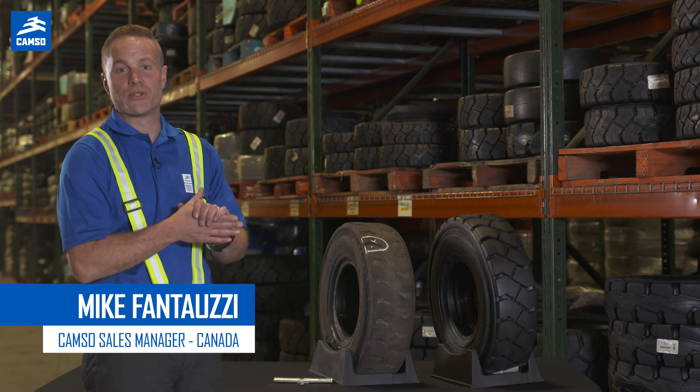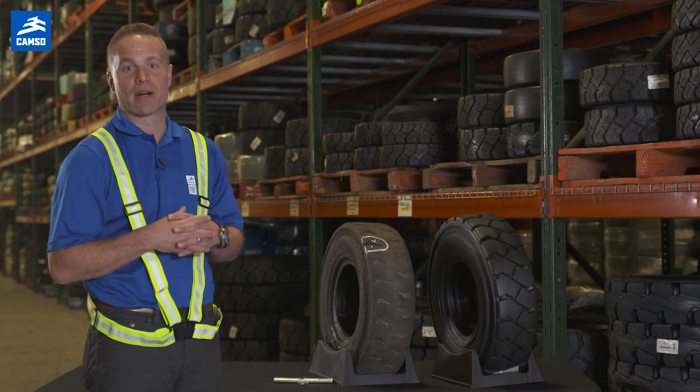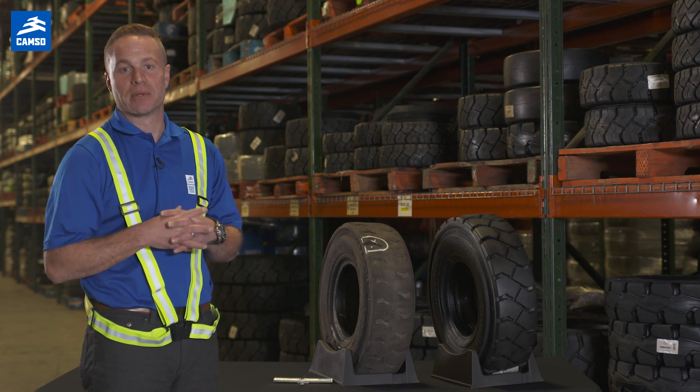Hello everyone, Mike Fantuzzi here from CAMSO again. As we've mentioned in previous videos, the question we get asked the most by our customers and our operators is always: how do we know when to replace tires?